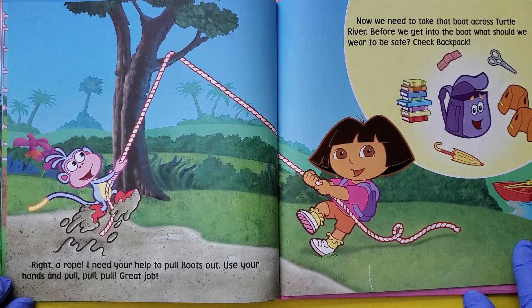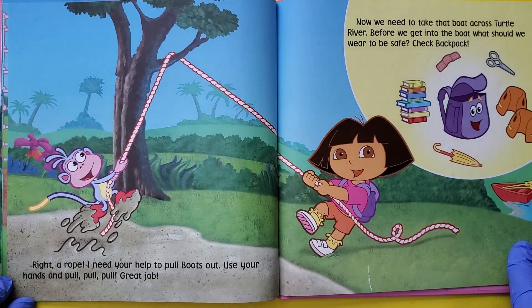Right — a rope. I need your help to pull Boots out. Use your hands and pull, pull, pull. Great job.